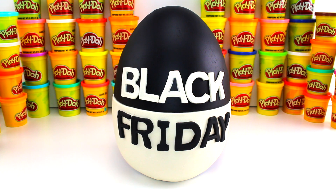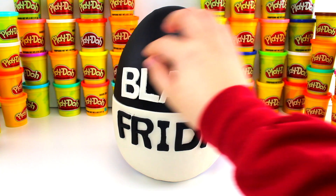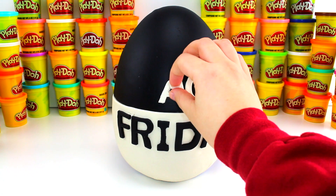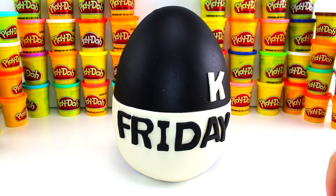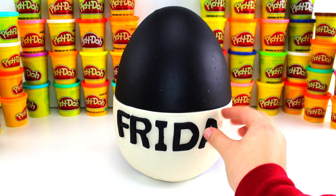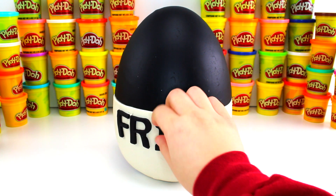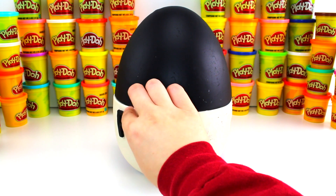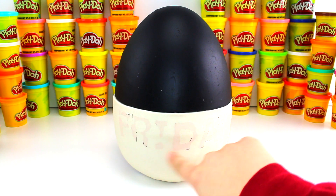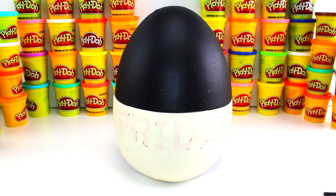I'll go ahead and start taking off all this play-doh, starting with the white ones up here. Then I'll take off the Friday letters. On the bottom I'll remove our base. I love how I split it in half — there's black on top and white on the bottom. It looks like a black and white cookie!